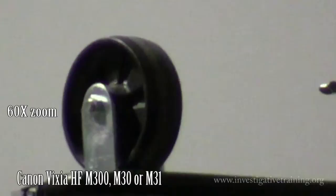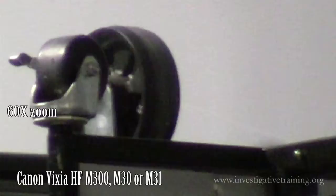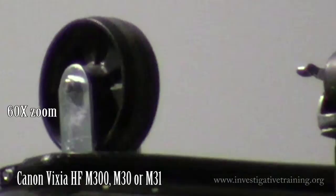Here is the Canon at 60X. Take a look at the breakup because it's well into digital zoom, and take a look at the stability. I'm doing this from a standing position, which makes it a little bit difficult to hold absolutely steady, but that's a long distance.